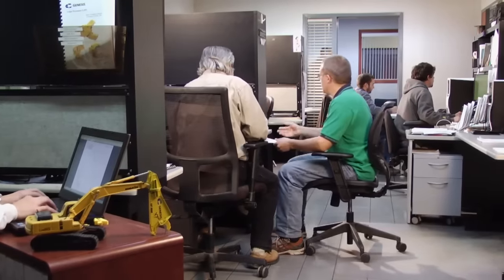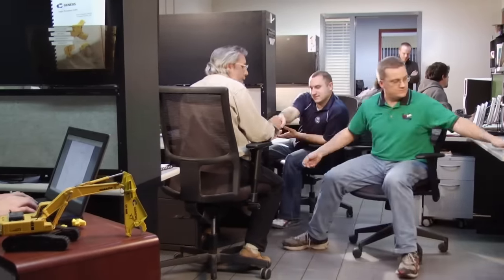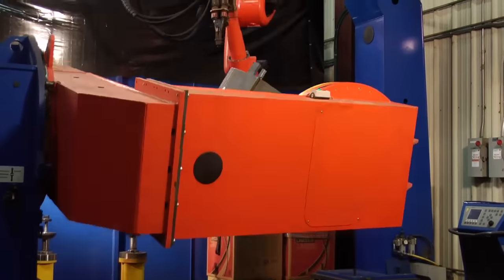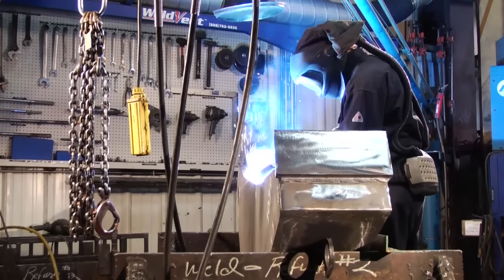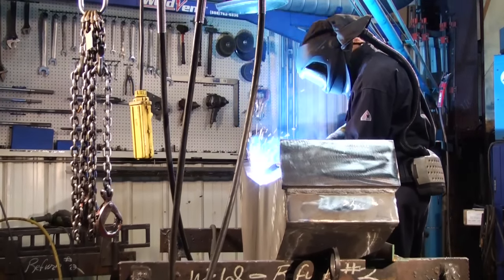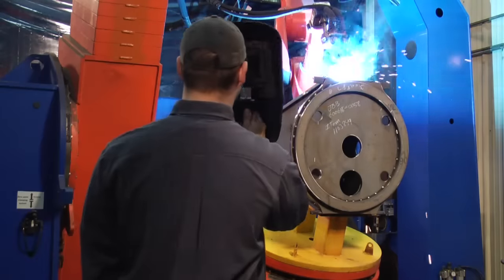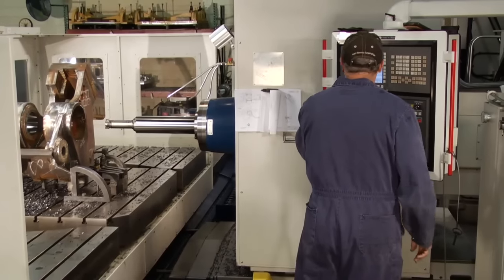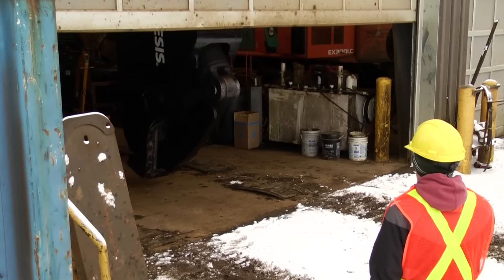Our industry-leading engineers at Genesis pose the question: can it be done? We have a world-class manufacturing facility populated with an extraordinarily skilled workforce that doesn't just strive for precision but defines it with an unfettered command of technology and expertise. But the question remained — could it be done?